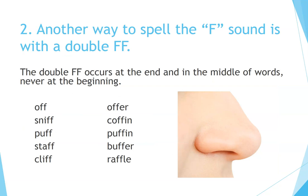Two. Another way to spell the F sound is with the double F. The double F occurs at the end and in the middle of words — never at the beginning. Off. Offer. Sniff. Coffin. Puff. Puffin. Staff. Buffer. Cliff. Raffle.